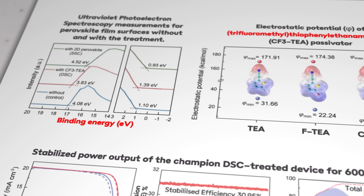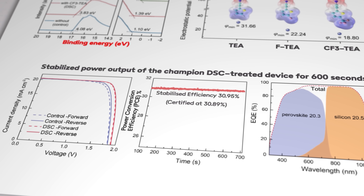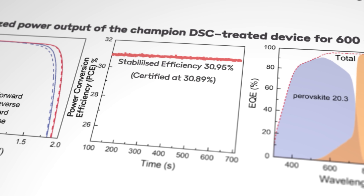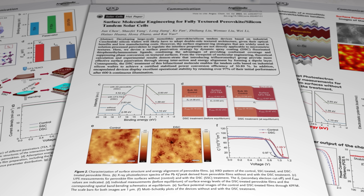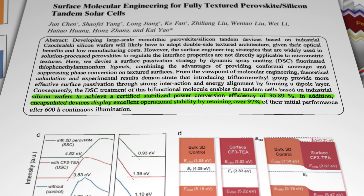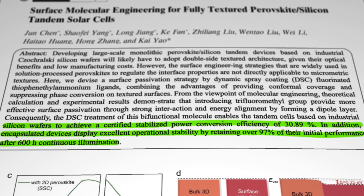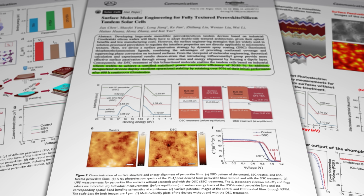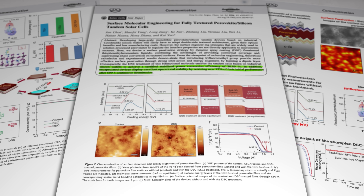When they applied the spray-coated perovskite to a standard textured wafer made using the Czochralski method, they achieved a conversion efficiency of 30.89%, which has apparently been certified by independent assessors. Tests showed that devices fitted with these passivated cells displayed excellent operational stability, retaining over 97% of their initial performance after 600 hours of continuous illumination. The full science at molecular level is set out in the paper and is frankly well over my head. The paper itself is only accessible through a paywall, so I've left a link in the description to the summary page in case you're keen to find out more.